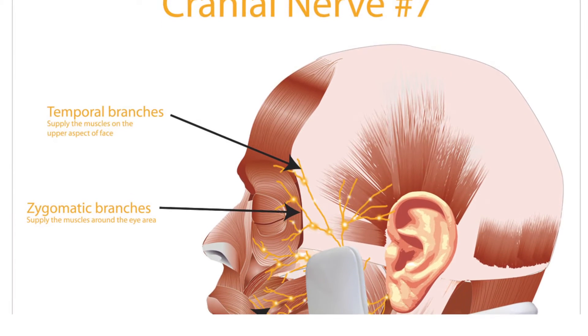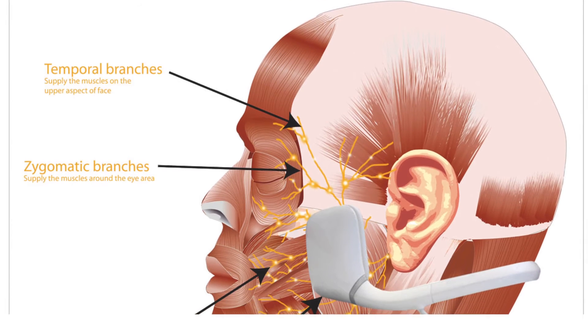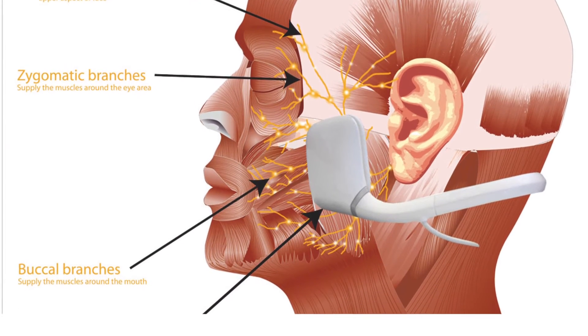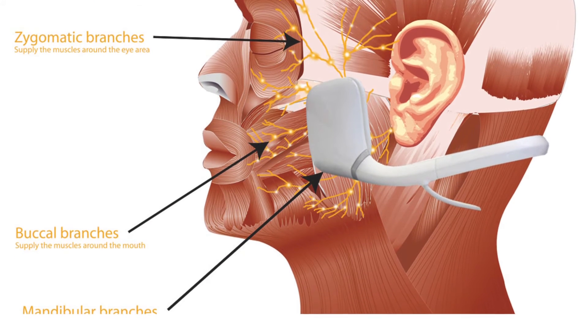One of the ways that we can stimulate the muscles externally and create the same effect as stimulating them normally by the nerve is by providing external muscle stimulation, or EMS. This works to contract the muscles and helps to build up muscle bulk. Slender Tone Face works through applying external muscle stimulation, EMS, to the muscles of facial expression.